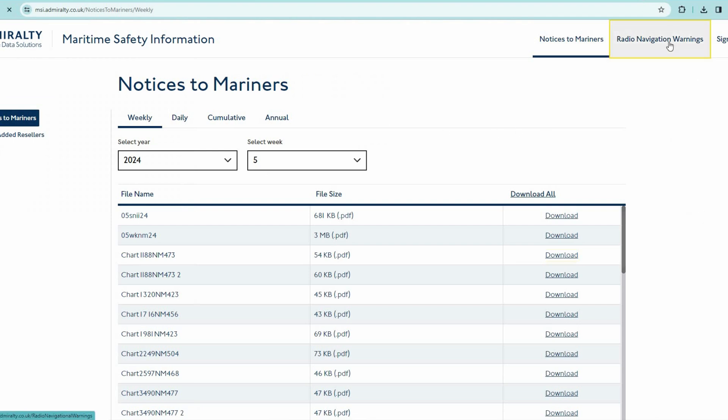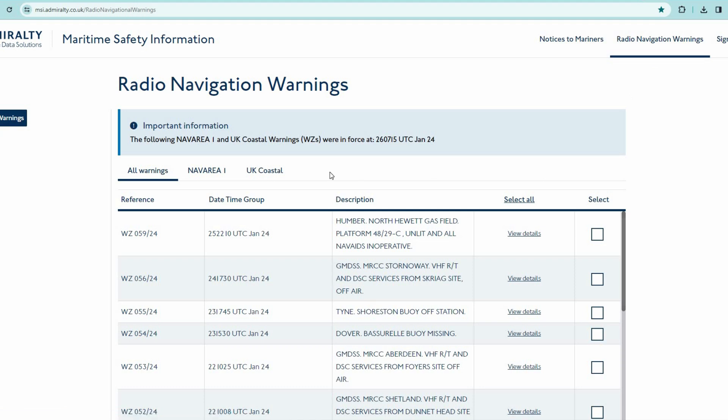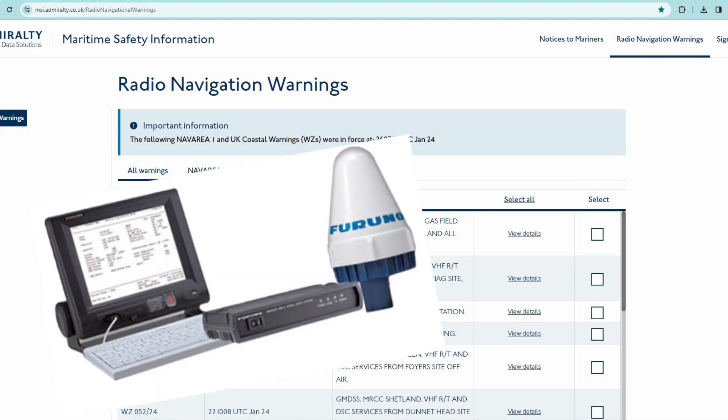Here you can also find navigation warnings, which on the ship you receive via INMARSAT-C or Navtex receiver.